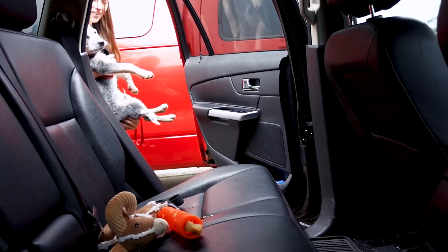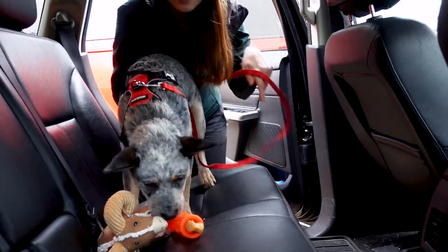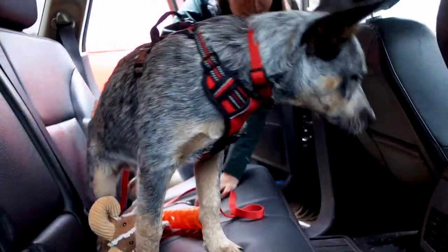So let's go get Rocket in the car. Let's go on a car ride! There you go, buddy.